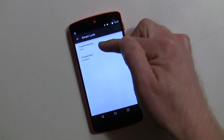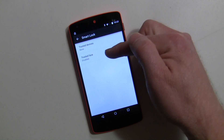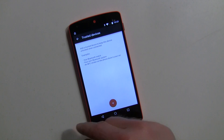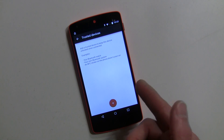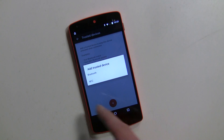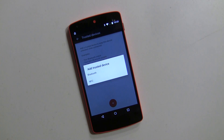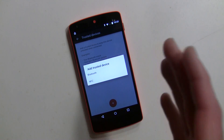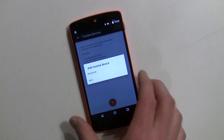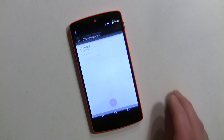You'll see here Trusted Devices — I have none — and Trusted Face is disabled because it's not really a device. I'm going to go to Trusted Devices, and it mentions you can do Bluetooth or NFC. Hit the plus sign to add something, and it asks: do you want Bluetooth or NFC? Your device needs to have been paired already for Bluetooth; for NFC it will proceed to program a tag.